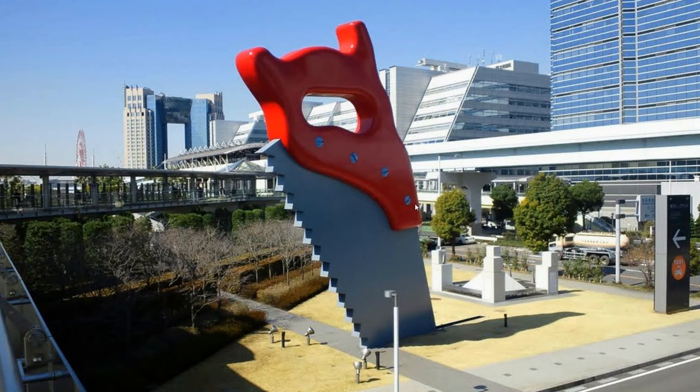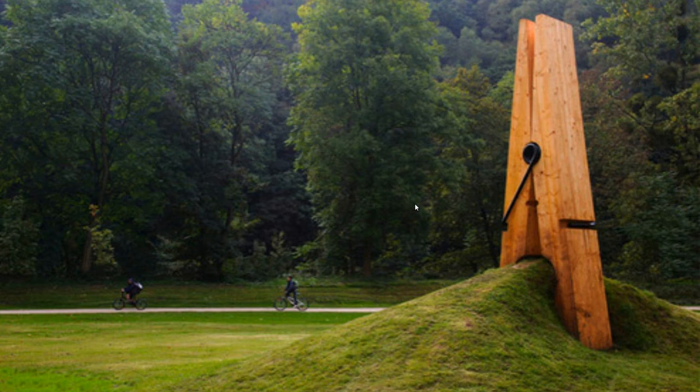Part of that Pop Art movement but he's still around today making art. Here's another piece — talk about including the environment. Look how they must have used a bulldozer or something to push that dirt there, and then made it look like this giant clothespin was holding the dirt. That's kind of fun.